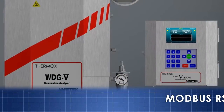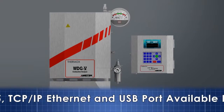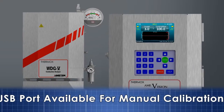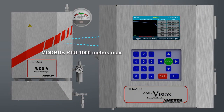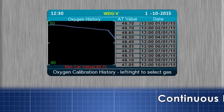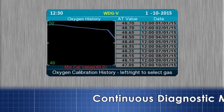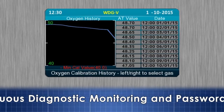The AmoVision display unit provides the convenience of a site-mounted operational interface and manual calibration access with the analyzer by communication via a two-wire Modbus RTU interface. A feature-rich graphical user interface provides views of the process variables in real time. Calibration history is always available on demand.